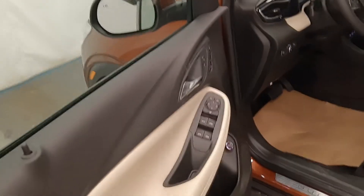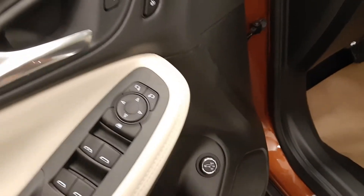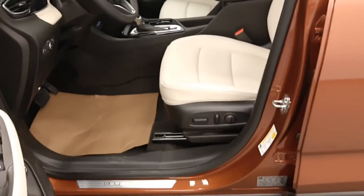Inside we've got power windows, power door locks, power mirrors, along with a switch for the tailgate. We've got a power seat with lumbar support and memory.